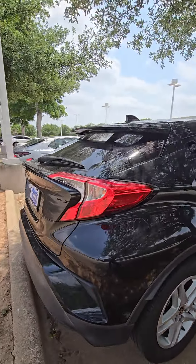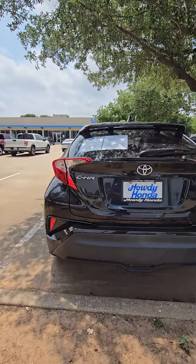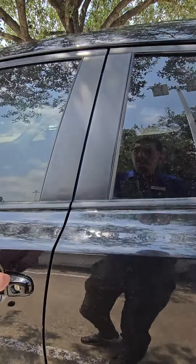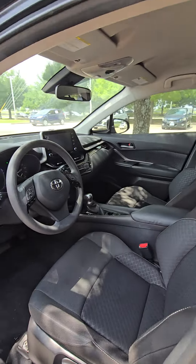The car is still here and it's available, so we can definitely set an appointment to check it out. It's going to have a black interior.